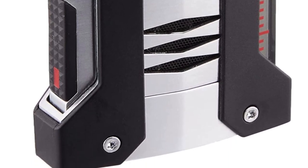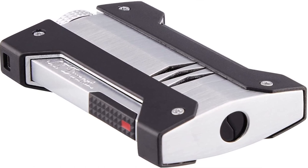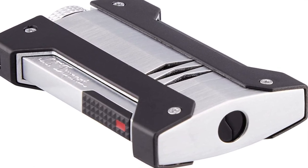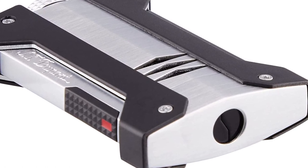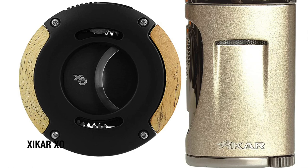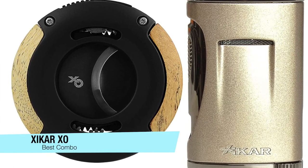If you want a lighter that will never let you down, this is my number one overall pick and also my pick for most durability — the Defy Extreme is definitely my first choice. The only con is that it is a little pricey, but with lighters of this caliber, you really do get what you pay for.